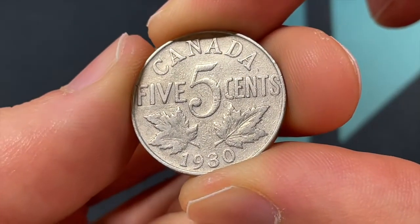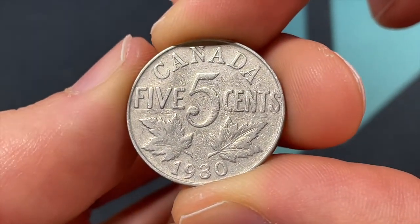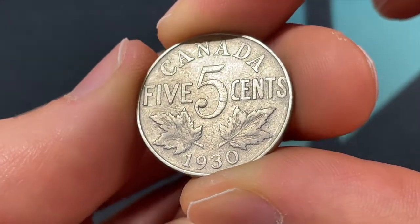Hello everybody, Christian from the Coin Dictionary here. Today we're going to be talking about the values, information, history, mintage, and more on this Canadian 1935 cents coin.